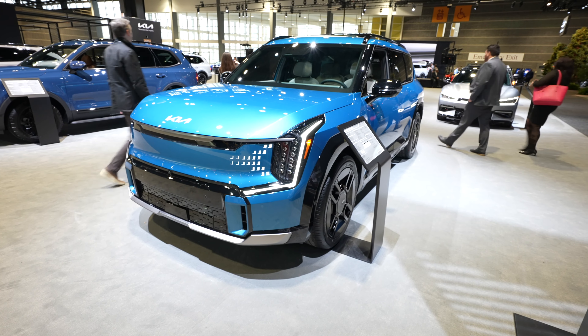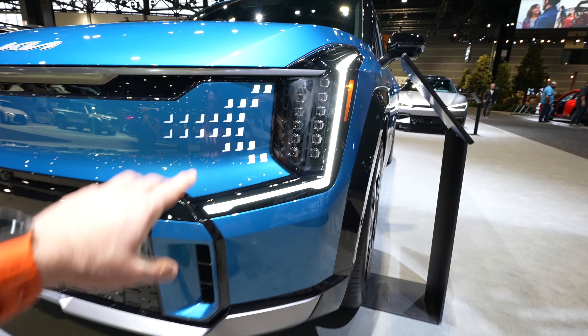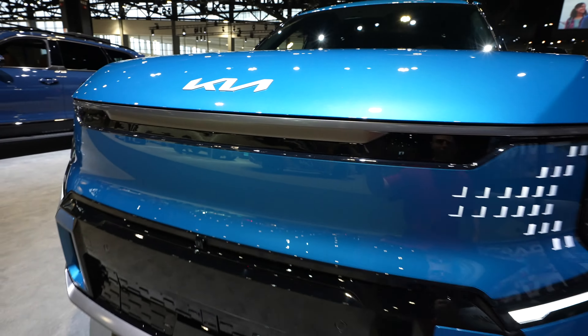Starting off up front, we have this huge LED light strip, full LED headlights, and these really cool futuristic LED accent lights on the side where the typical engine grille would be. We also have front-facing parking sensors, adaptive cruise control sensor, front-facing camera, and your Kia badging right here.